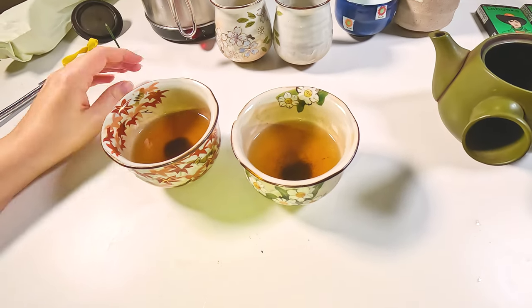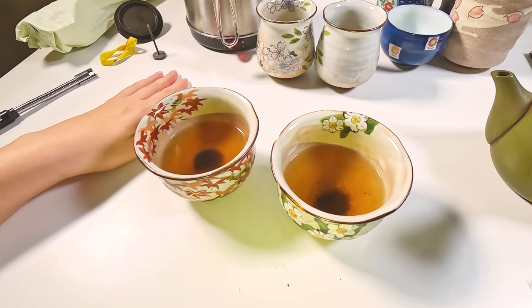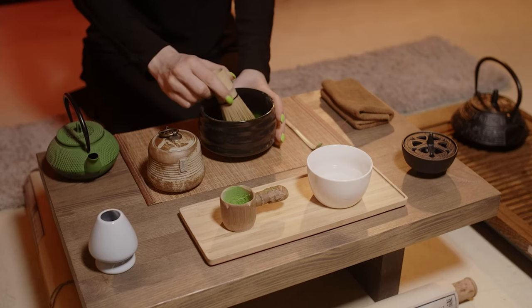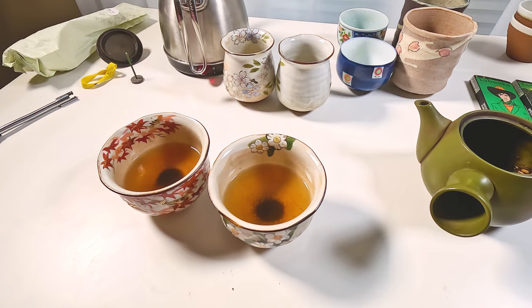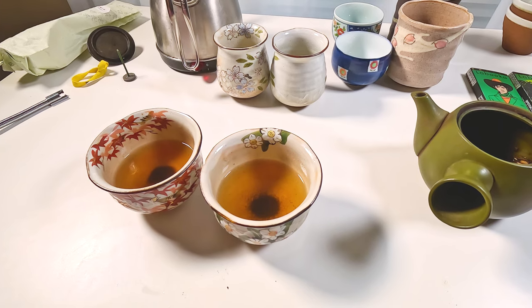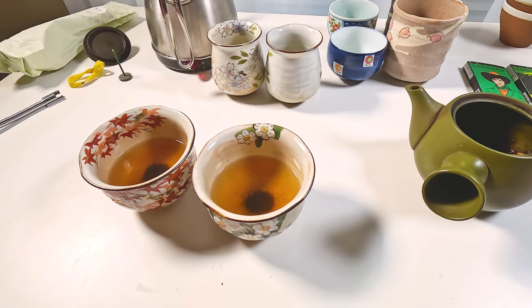The strongest teas are matcha and Fukamushi. Matcha is just powdered tea leaves and you basically ingest them entirely. With Fukamushi, the very thin tea leaves release a lot of caffeine quickly, which is probably why it's so strong.